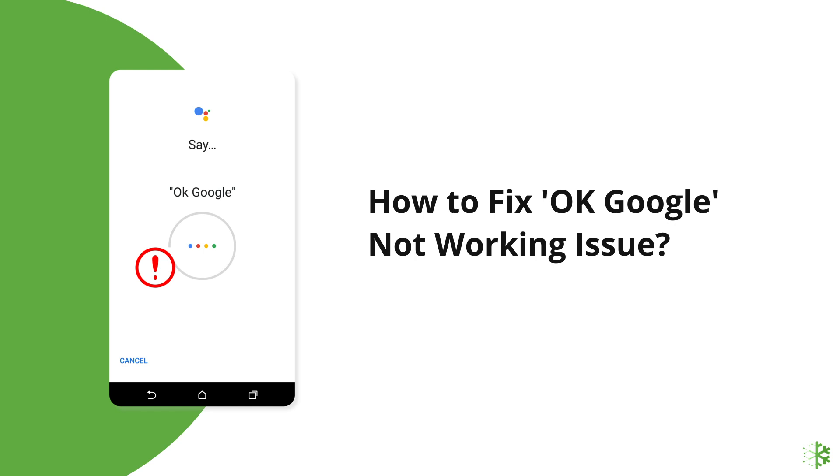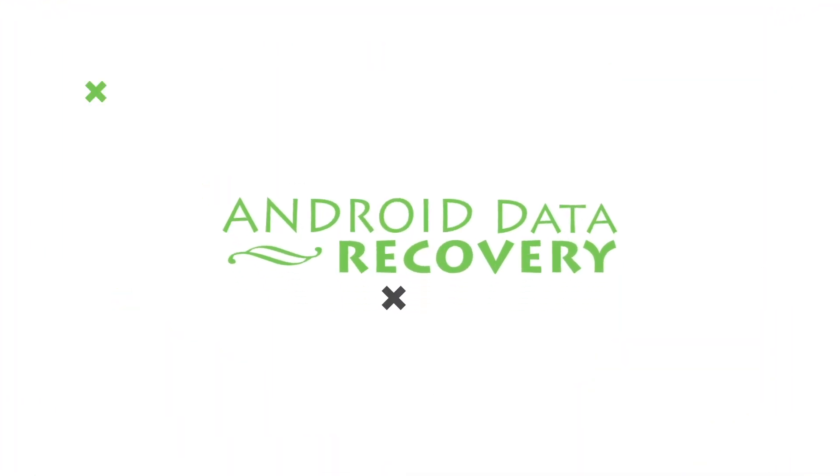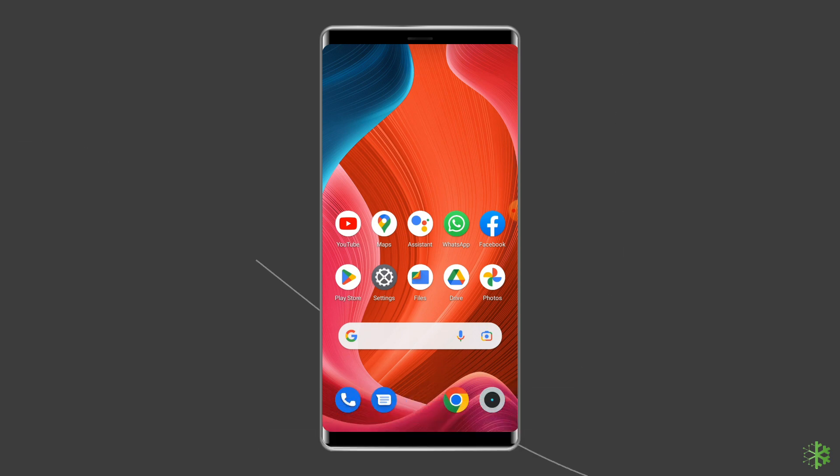If you are facing the same problem, then this video will surely help you in fixing it. But before heading towards the solutions, make sure to like and subscribe to our YouTube channel. Now let's move on to fix OK Google Not Working on Phone Problem with 7 Best Fixes.